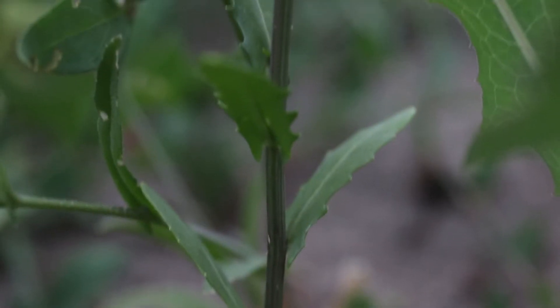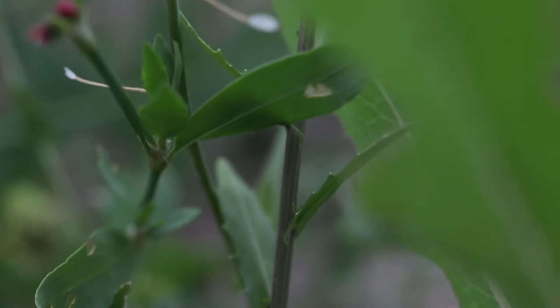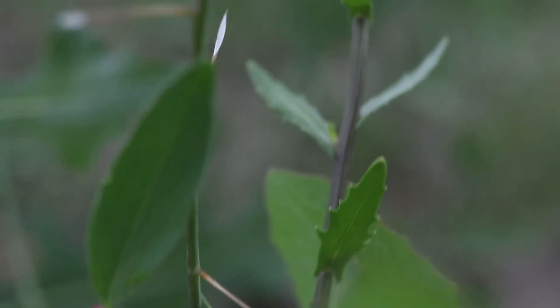The plant initially grows as a small basal rosette, which quickly gives way to tall branched stems topped with long flower spikes.